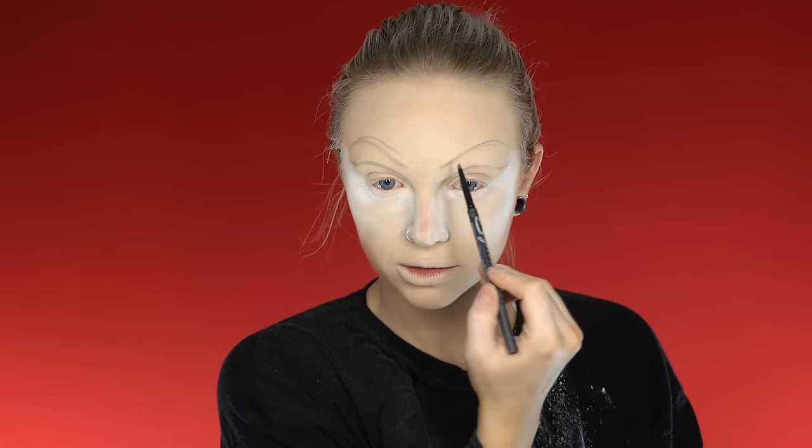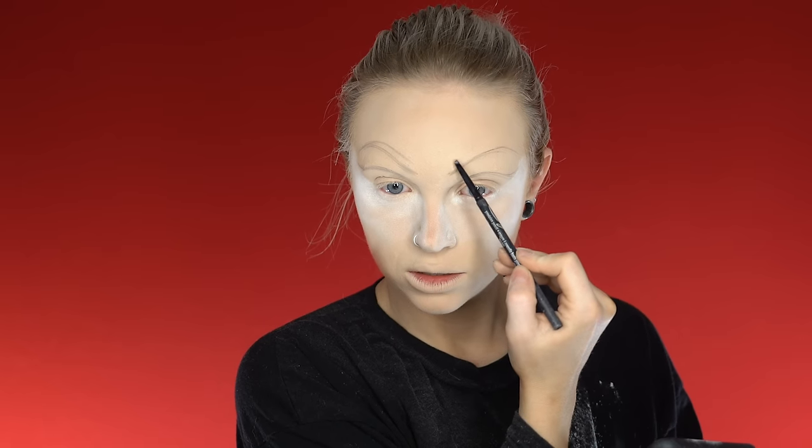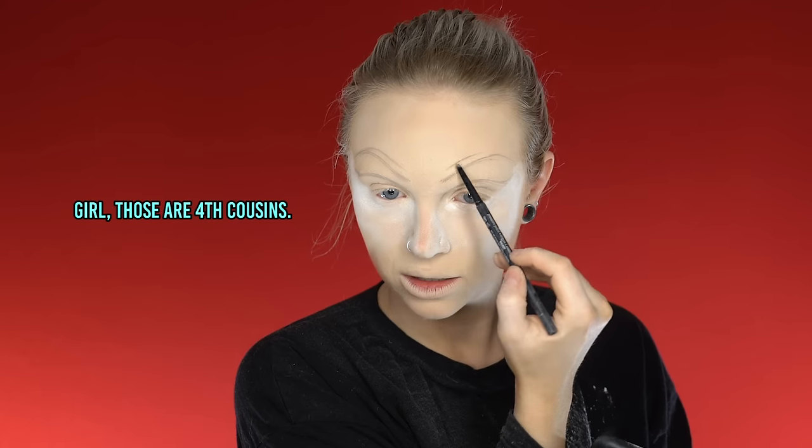This really brings a whole new meaning to 'sisters, not twins.' This is hard. Those are fourth cousins. I'm totally kidding. I feel like I'm doing okay. I don't know who I'm gonna be once I transform. You might have a whole new persona and she might not be okay with that. You better watch it.